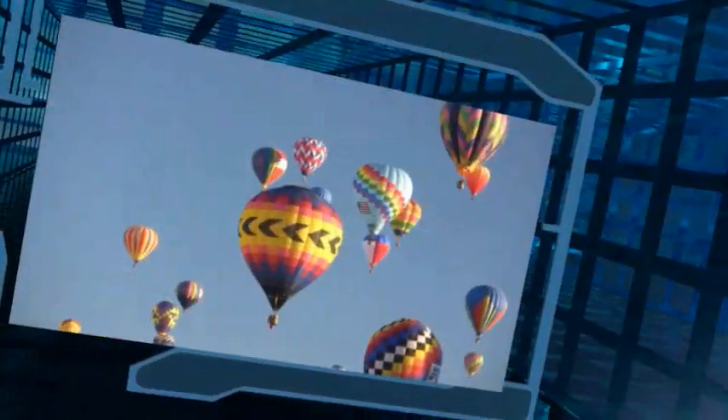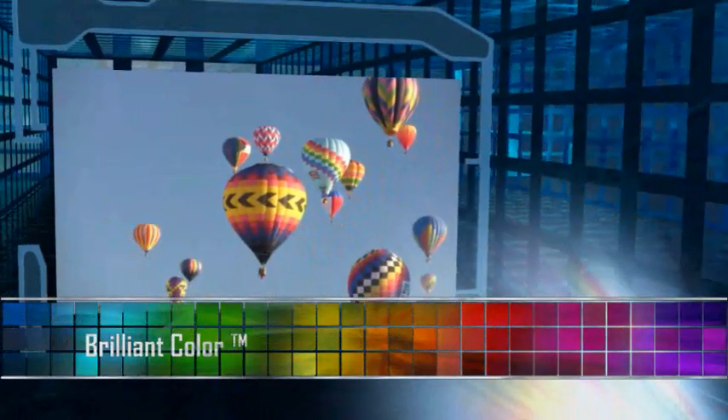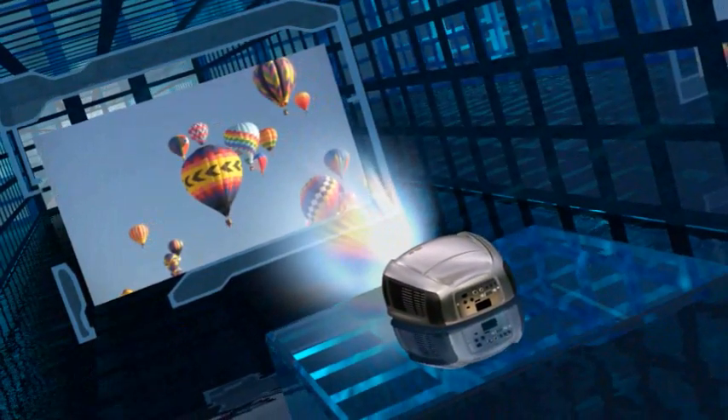Many DLP projectors offer a feature called Brilliant Color. This image enhancement increases color fidelity to produce even richer, more lifelike colors with a wider range of color capacity. The results are simply stunning.